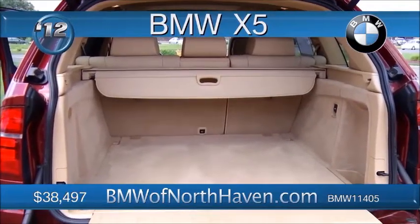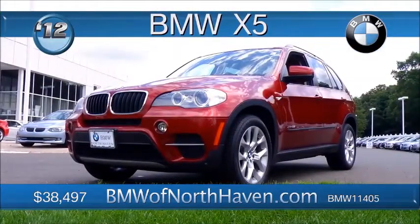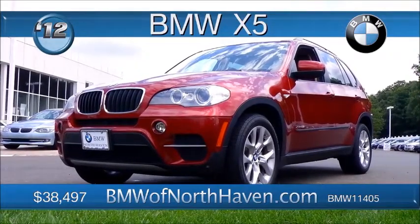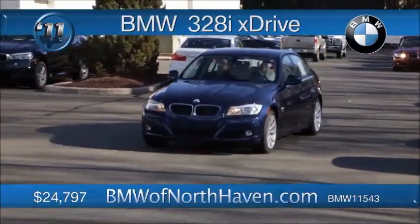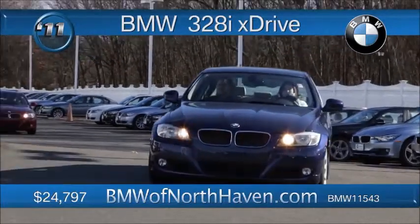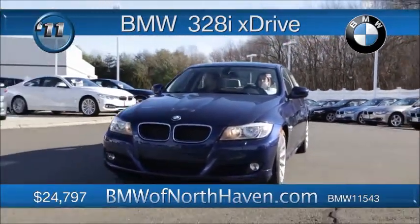The rear seat entertainment system will keep your passengers happy while you enjoy the passion and joy of driving a BMW. This X5 — family machine, certified pre-owned, ready to go. Look deeply into the deep sea blue metallic paint job. Can you imagine your reflection — the proud owner of this low mileage BMW 328i X-Drive? It's not so hard, is it?